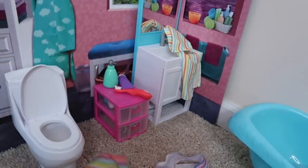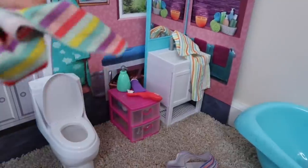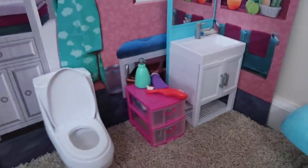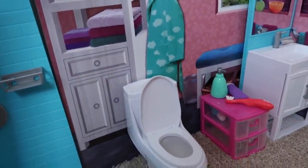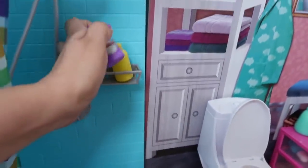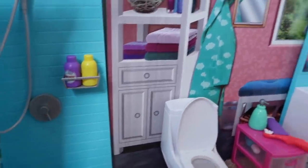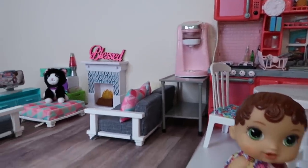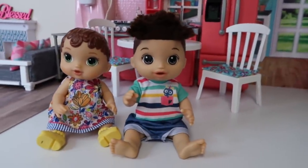Our bathroom isn't too messy. We just have to pick up the towels — we have lots of towels everywhere — so we need to put those in the washing machine so they can get washed. I'm gonna pick up this shampoo bottle and conditioner bottle. Our house is really clean and it smells really nice!